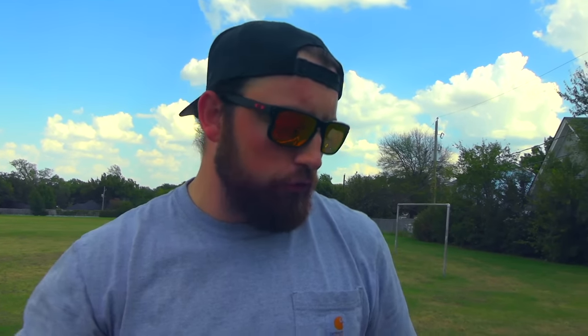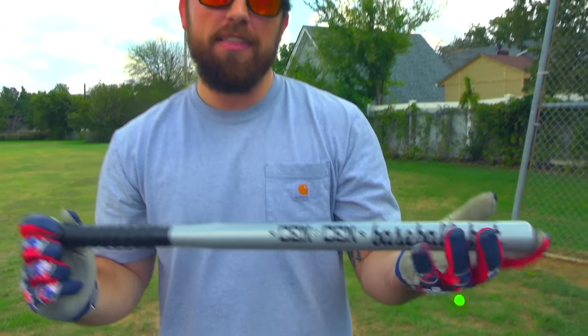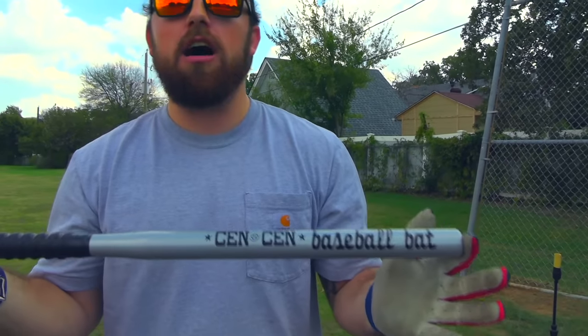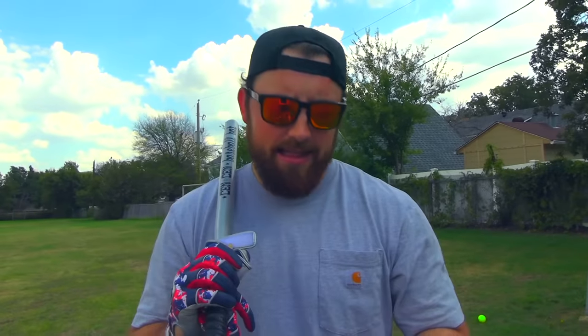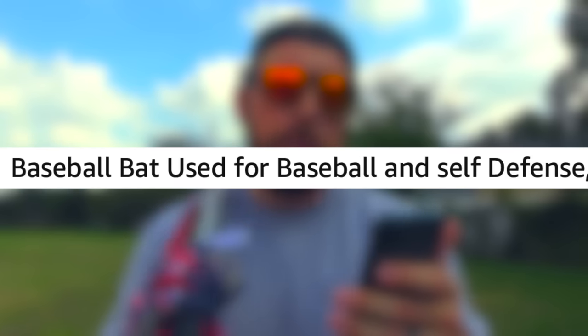I also decided to get one of the worst-rated metal bats on Amazon. It's a little bit shorter than the wood bat, but that doesn't matter — give me a pencil and I'm still driving the baseball. This is called the Sen Sen baseball bat — beautiful branding, better than Nike, Adidas. This one is metal and the reviews are still terrible. It was actually $26.99 — pretty expensive. The wood bat was $30, so yeah, I probably paid way too much. The title says 'baseball bat used for baseball and self-defense,' so use it for whatever.